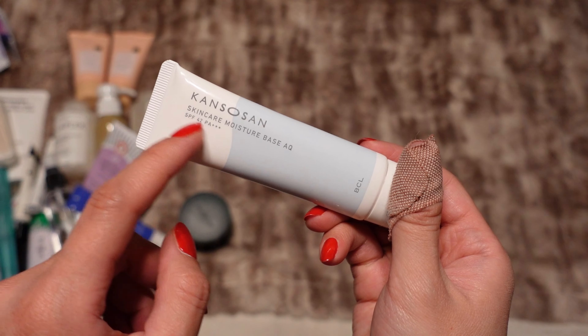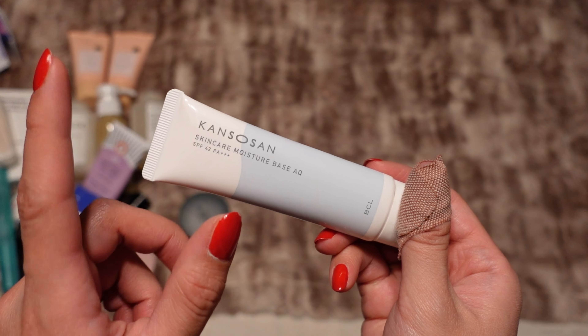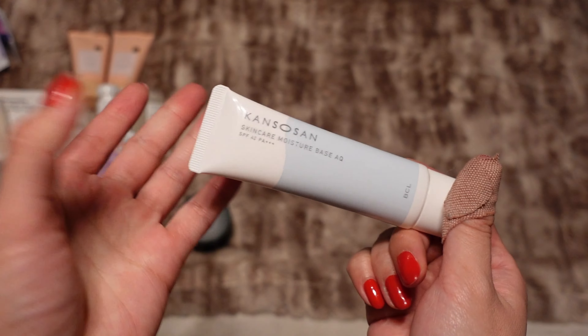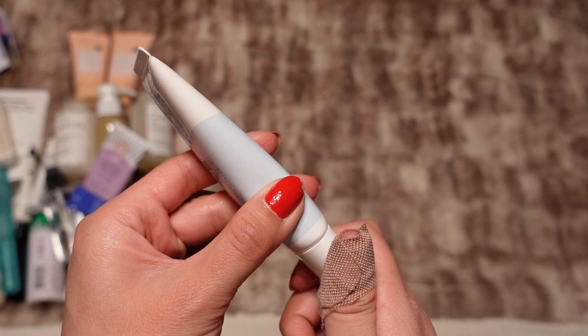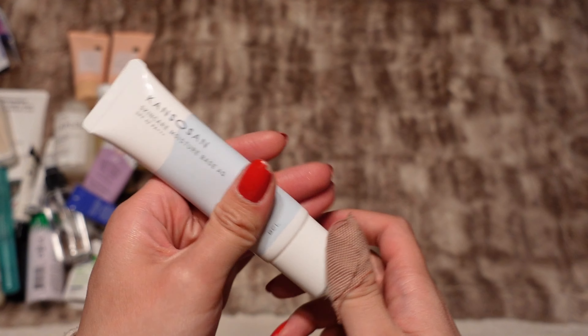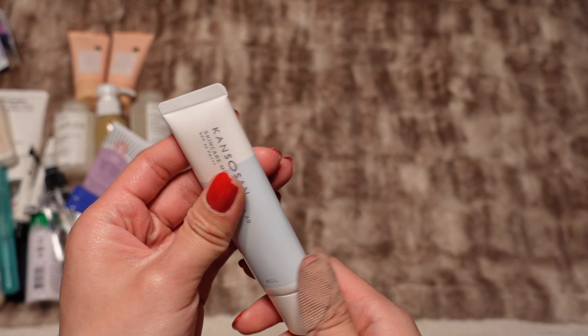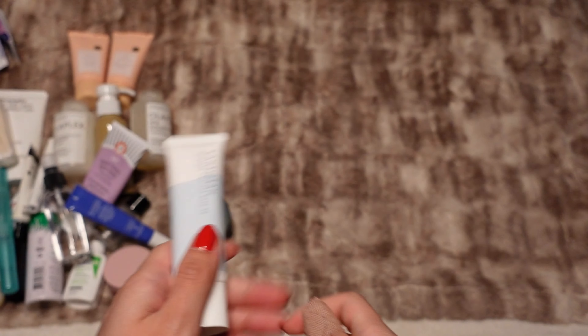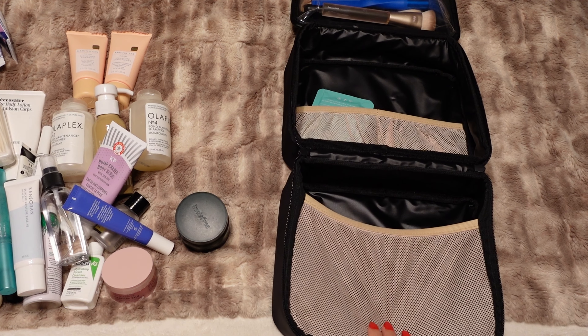The last thing I'm bringing is this sunscreen from Canmake Sun — this is the Skincare Moisture Base AQ SPF 42 PA+++. I really like this; it's really lightweight. The tube is also just really small, so I like traveling with it because it really doesn't take up a lot of space.